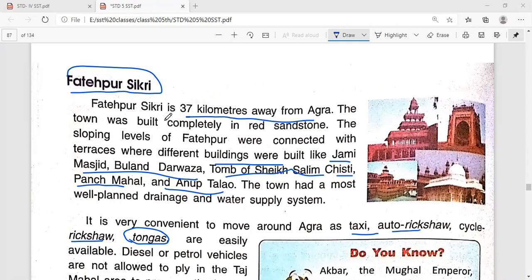Fatehpur Sikri had a most well-planned drainage and water supply system. It is well-developed and well-established. In different towns we need to plan better for drainage water, and Fatehpur Sikri had a very well-planned drainage system and water supply system.